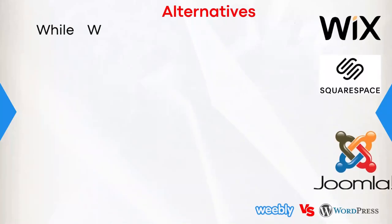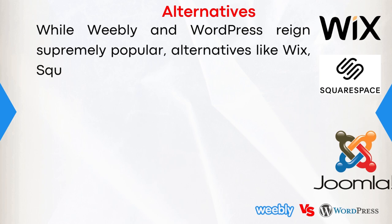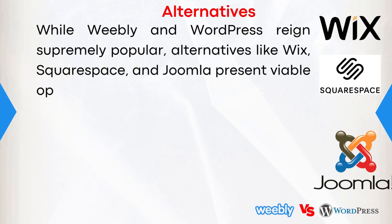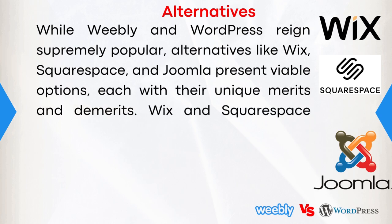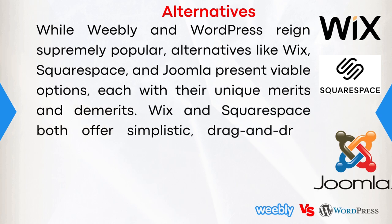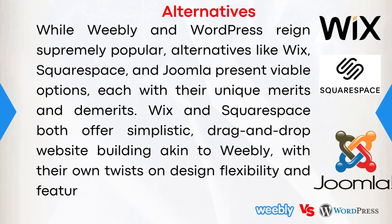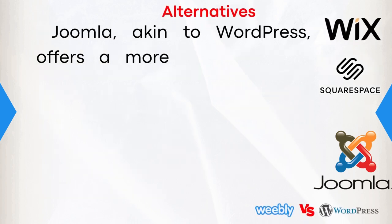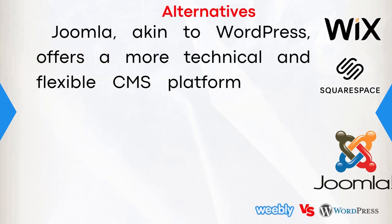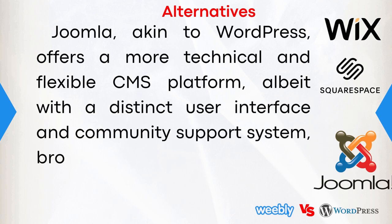While Weebly and WordPress reign supremely popular, alternatives like Wix, Squarespace, and Joomla present viable options, each with their unique merits and demerits. Wix and Squarespace both offer simplistic drag-and-drop website building akin to Weebly, with their own twists on design flexibility and feature integrations. Joomla, akin to WordPress, offers a more technical and flexible CMS platform, albeit with a distinct user interface and community support system, broadening the horizons for prospective website builders.